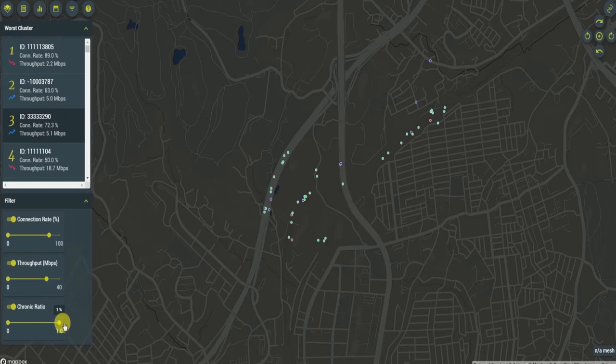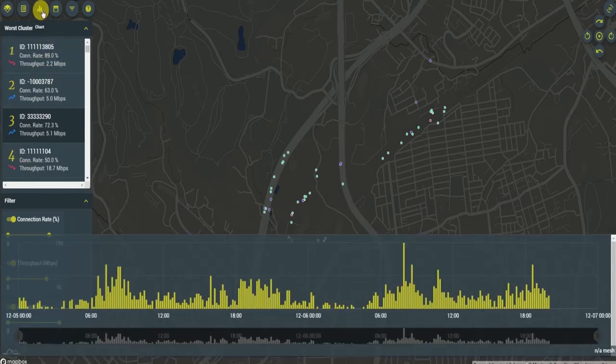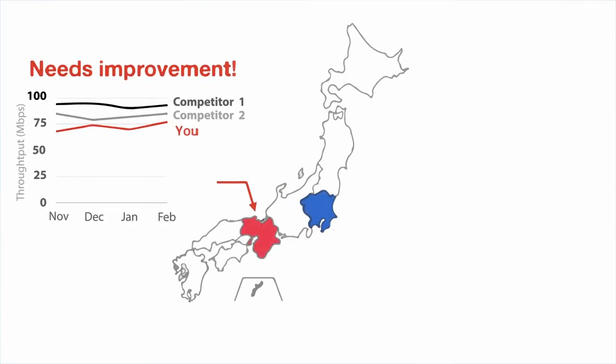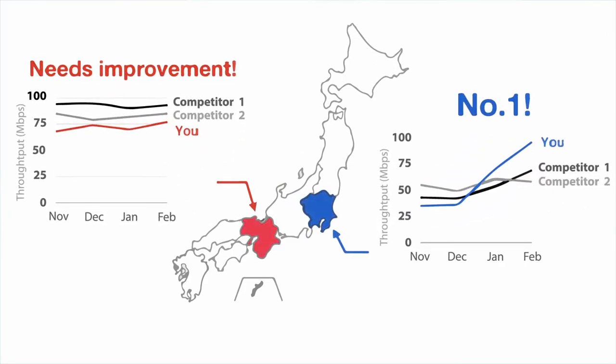With Agoop's MNEA, you can have an accurate and up-to-date understanding of your mobile network service, and you can run data-backed competitor analysis to promote and market your company above your competitors.